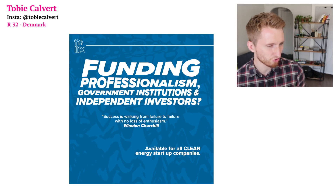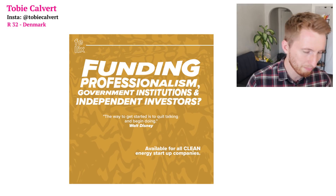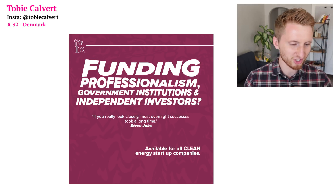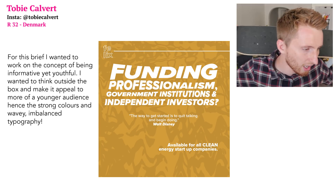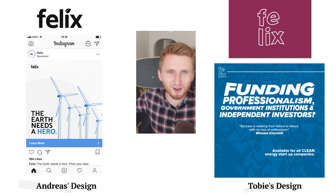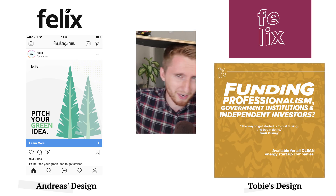Toby's Instagram ads feature quotes from famous entrepreneurs: Winston Churchill — 'Success is walking from failure to failure with no loss of enthusiasm'; Walt Disney — 'The way to get started is to quit talking and begin doing'; and Steve Jobs — 'Most overnight successes took a long time.' Toby says he wanted to be informative yet youthful, appealing to a younger audience with strong colors and wavy, imbalanced typography. Vote now — Andreas or Toby?